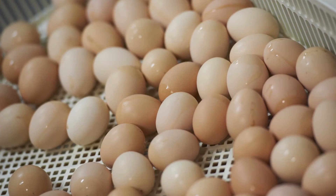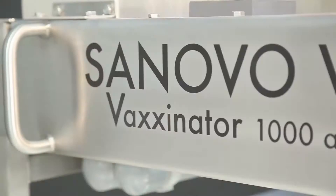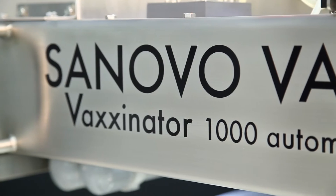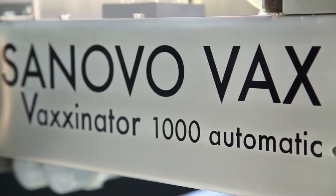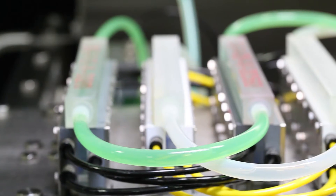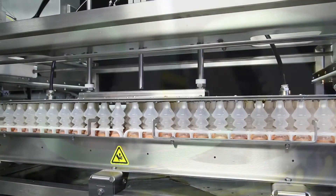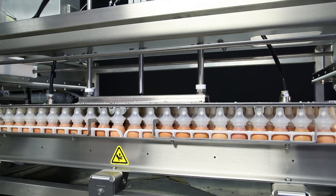Treating every individual egg as a potential risk or reward to your hatchery's productivity, the Senovo Vax Vaccinator 1000 is the most advanced and biosecure in-ovo vaccination system on the market, developed with unique technologies that consistently provide ideal vaccine delivery, zero egg handling stress, and reduced risk of contamination.